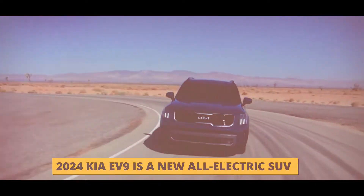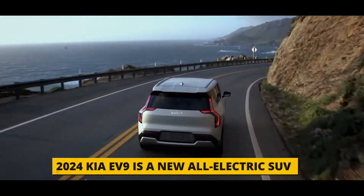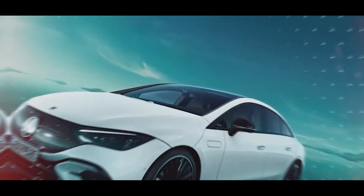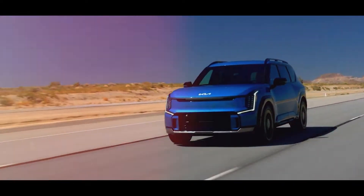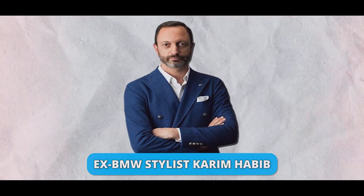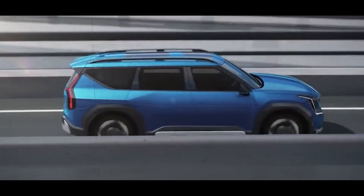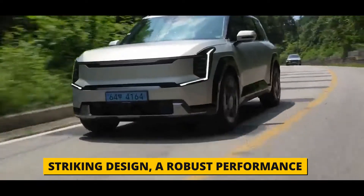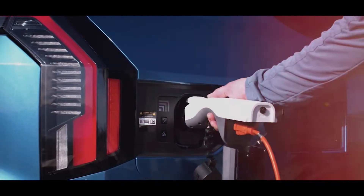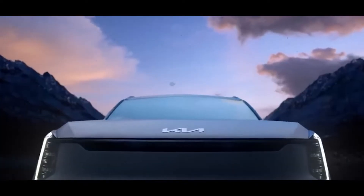The 2024 Kia EV9 is a new all-electric SUV that aims to challenge the established players in the premium EV segment. It's Kia's flagship electric model and the first one to be designed entirely by ex-BMW stylist Karim Habib. The EV9 combines a striking design, robust performance, and a long range of up to 304 miles. It also offers fast charging, towing capacity, segment-first features, and a segment-leading warranty.